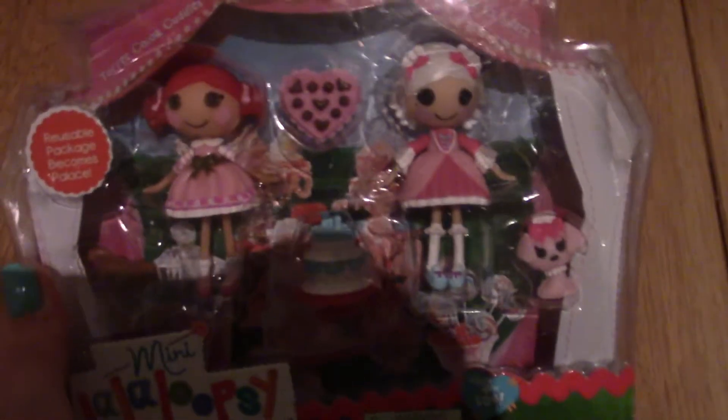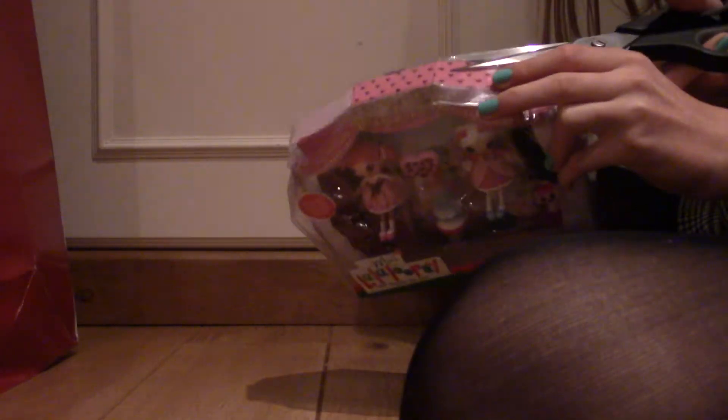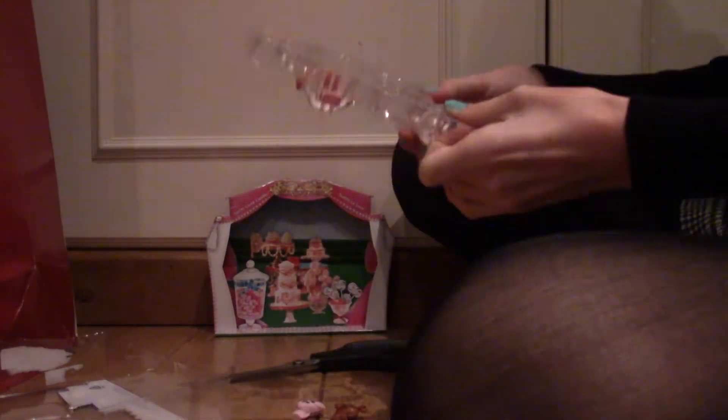On one side it has Toffee's print with little brown hearts. On this side it's got Suzette's print with pink checks, and on the inside it's got Suzette's print at the bottom and Toffee's print on the roof. So let's get these out of the box because I'm really excited — and here they are out of the box.